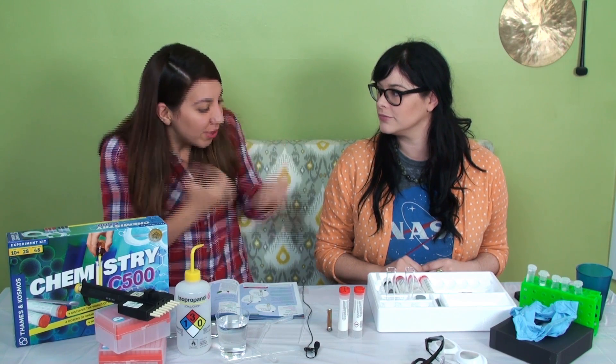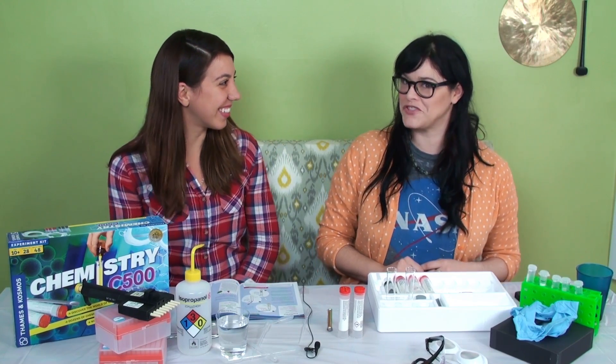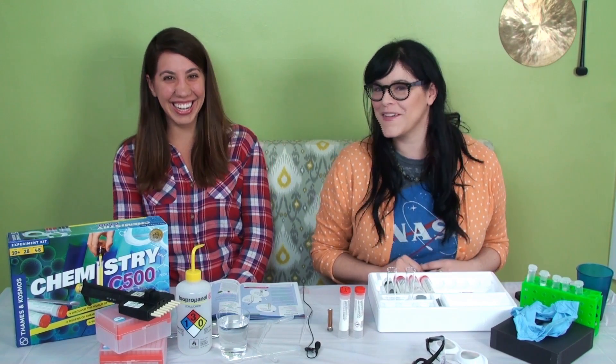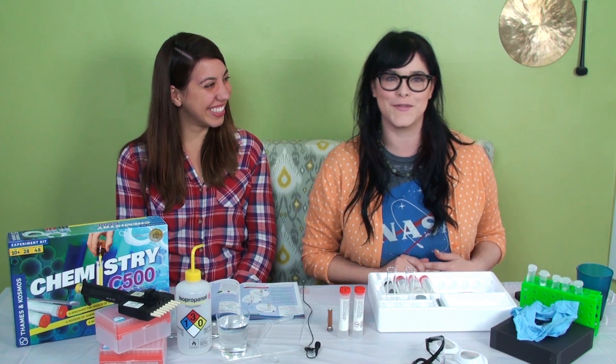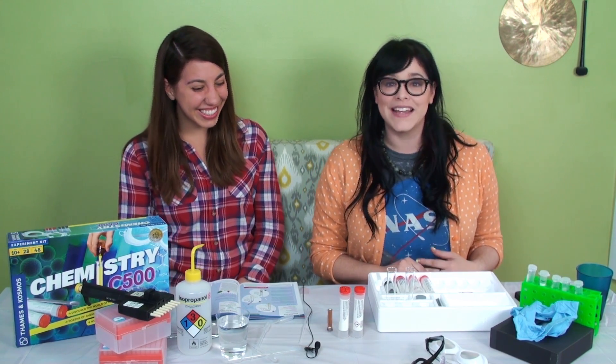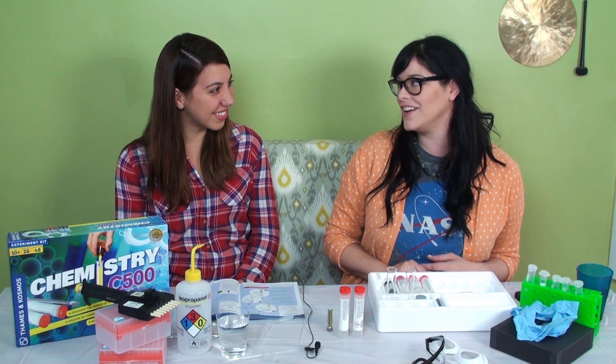So Steph, tell us about who you are and what you do so our viewers get an idea. I am an actor, host, and producer, and I have a bunch of really cool shows. One of them is Stalking LeVar, and the production company is Dweeb Darlings — a female-run production company that puts out original content made by women about women that are kind of nerdy.